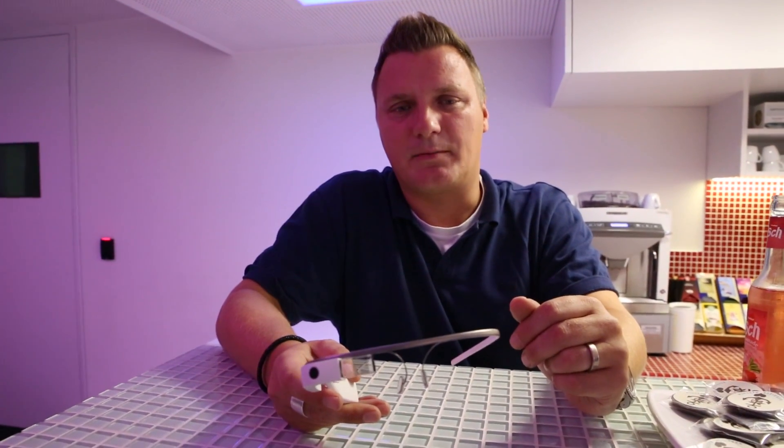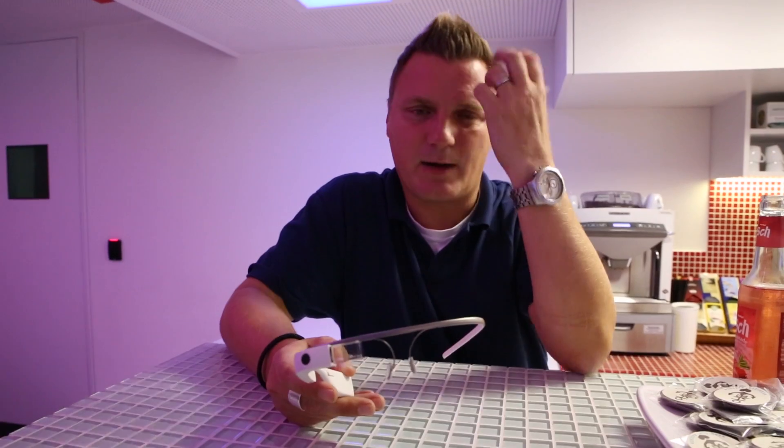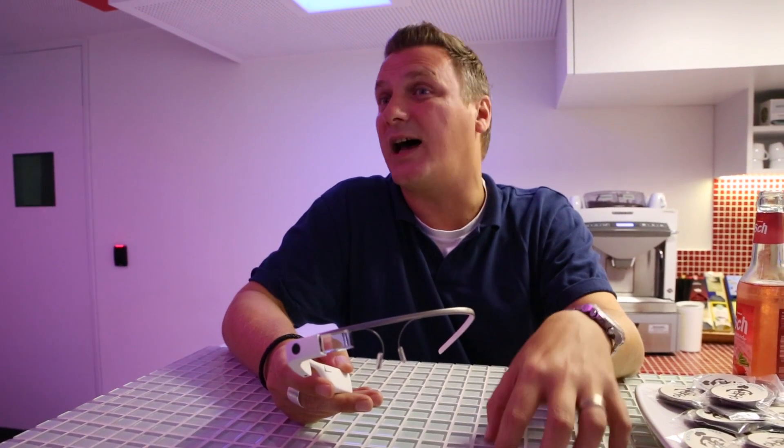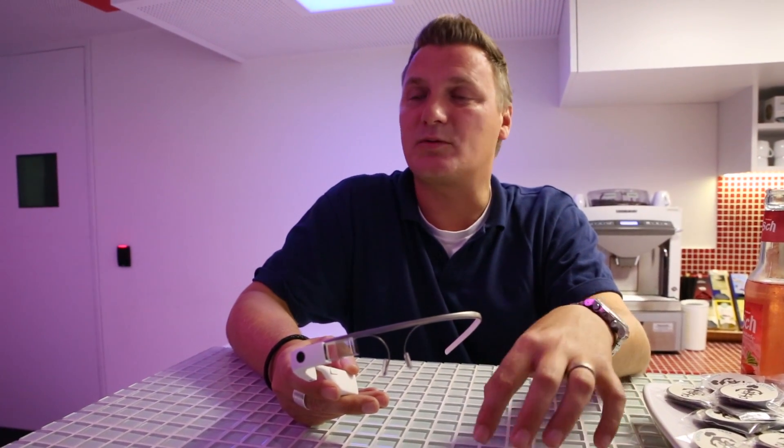Last week, actually, there was a case where it's really obvious why Glass is so useful: there was a doctor who had a surgery and he streamed it live to his students.